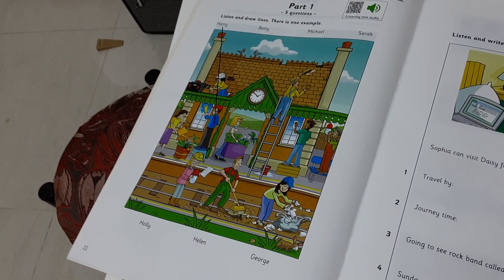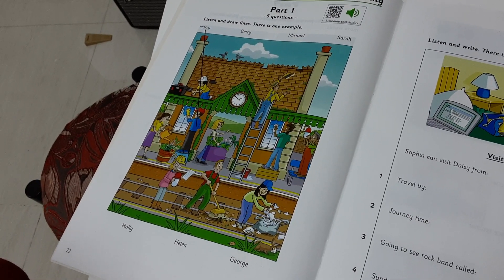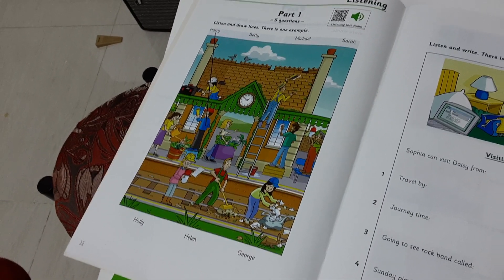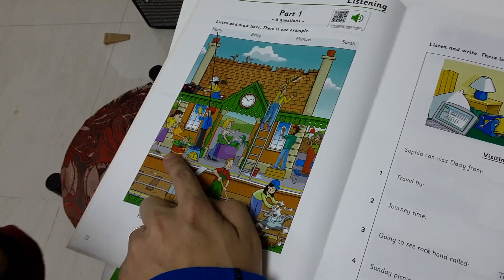Good boy. Three. Correct. Those plants look lovely, don't they? Yes. Betty bought those and she's looking after them. Does she have to water them a lot? Yes, every day when it's hot weather.